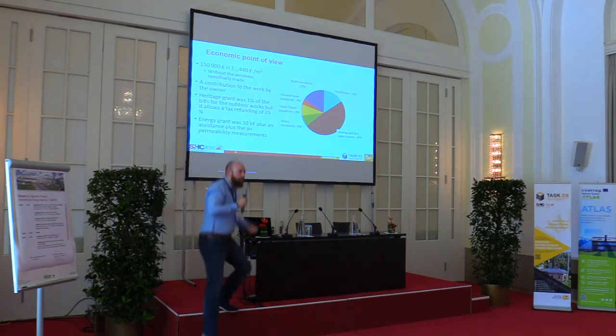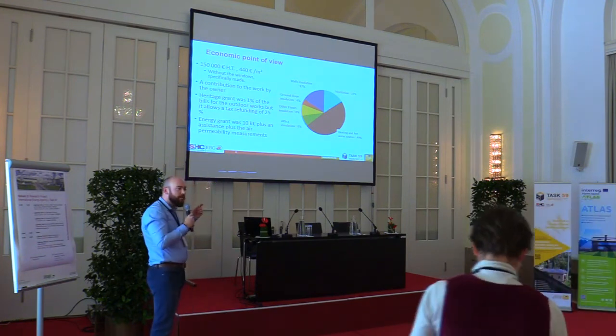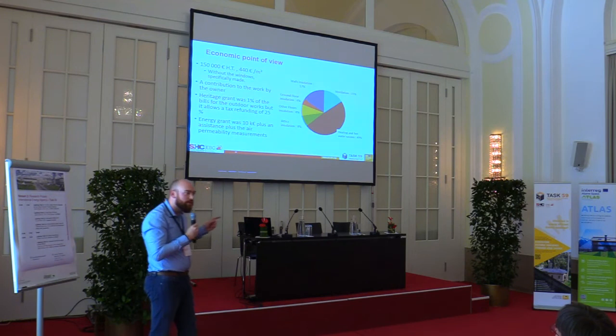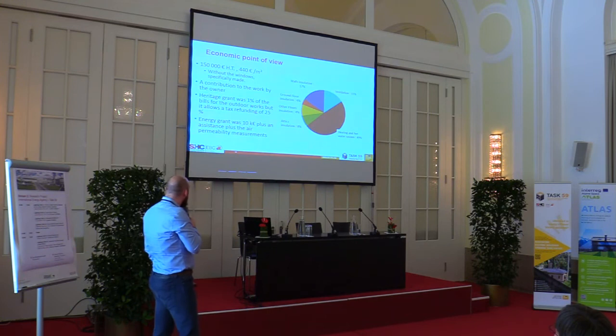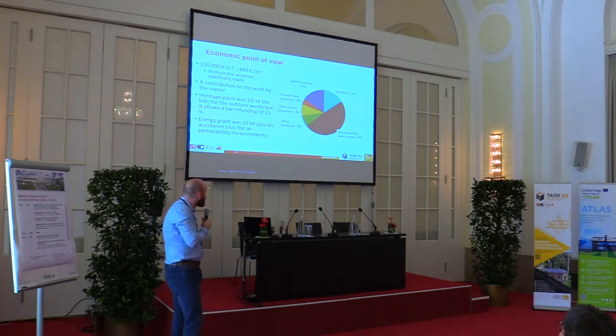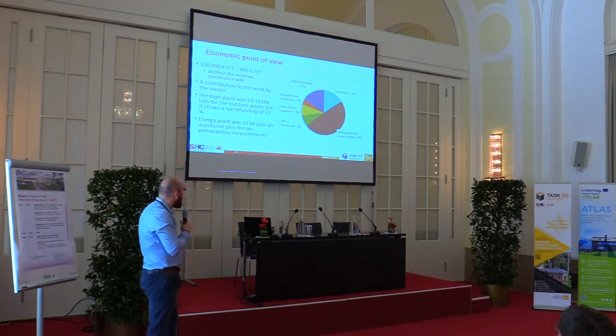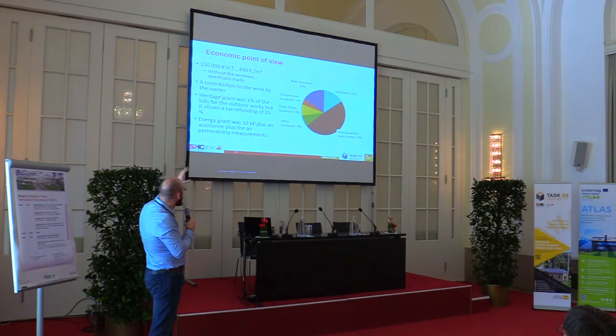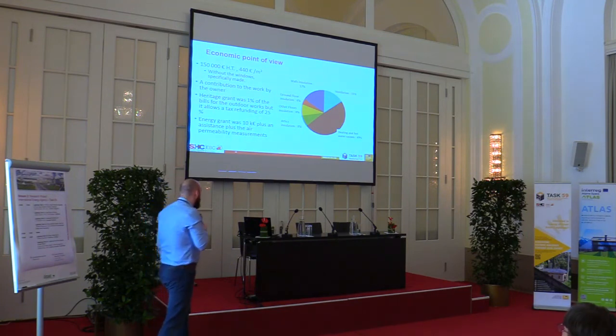From an economic point of view, the energy retrofitting part only cost €150,000, meaning €440 per square meter — not including the specially made windows, which could be quite expensive. Small grants are available for the owner. Roughly half the cost is for HVAC systems, with ventilation at 15%, and the hemp concrete insulation is not so expensive. The owner also contributed by doing all the preparation work himself, which reduces the price. In addition, there is also a restoration component on the outside of the house and in the attic, but that is not included in this energy retrofitting figure.